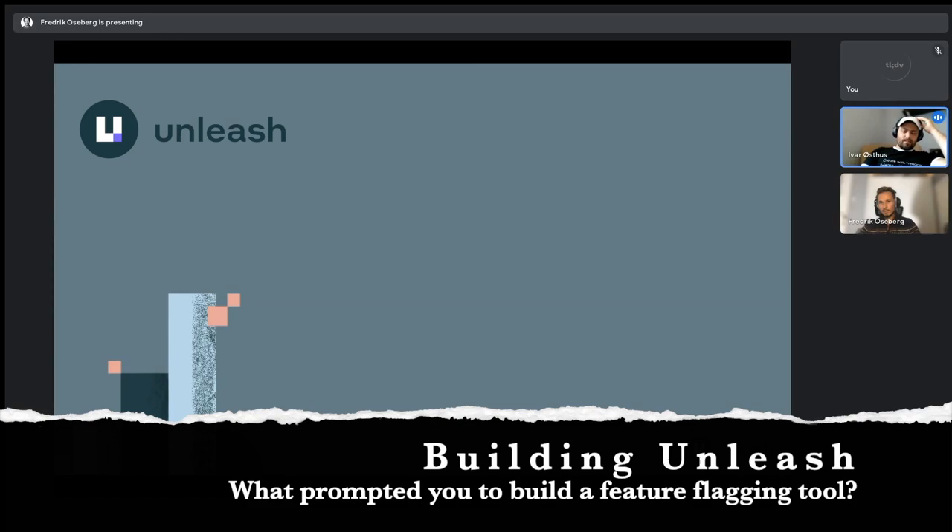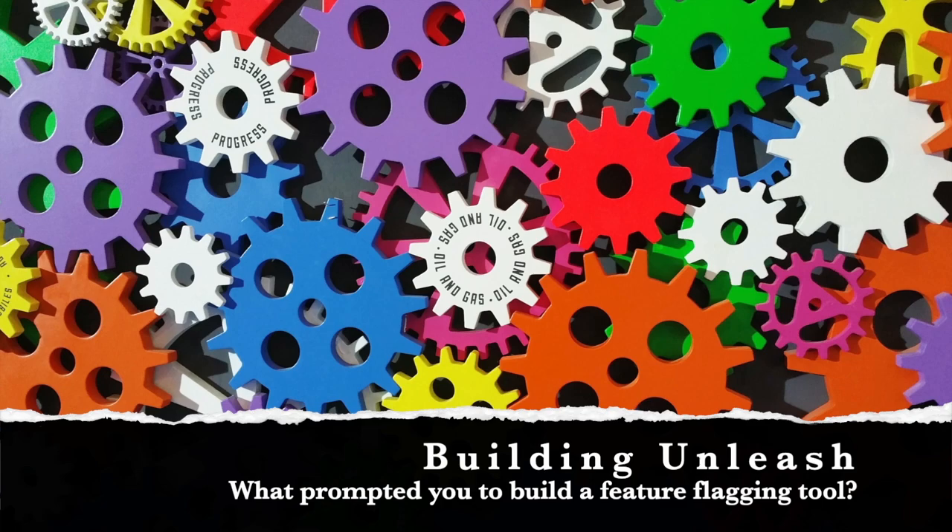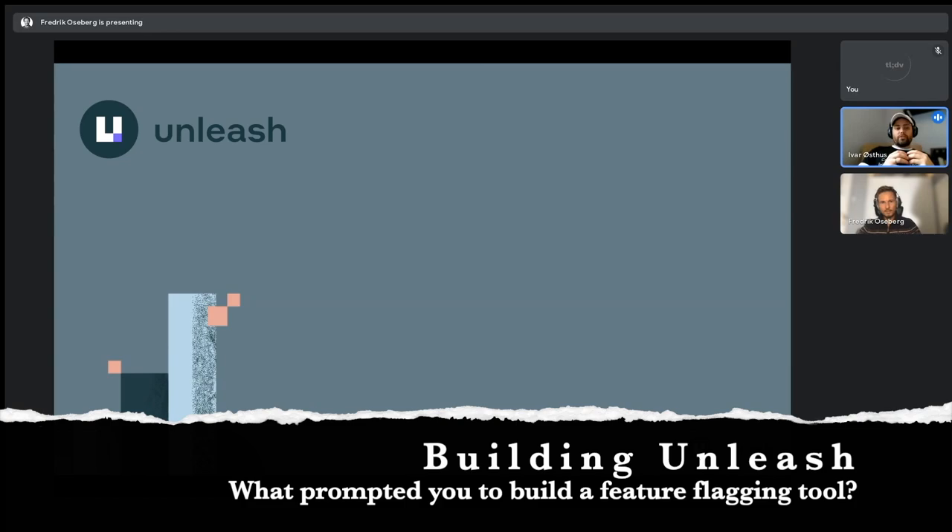Thanks for asking that. Actually, I started on Unleash, exploring the feature toggling concept back in 2014. My goal — the reason for starting with that — is that I deeply care about developer efficiency. I was working as a tech lead on a team back then, and we had already automated how we release software to all our environments. We had the deployment pipeline all set up and could in theory release whenever we wanted. We had also decided to do weekly sprints because we wanted extreme focus and ship features all the time.